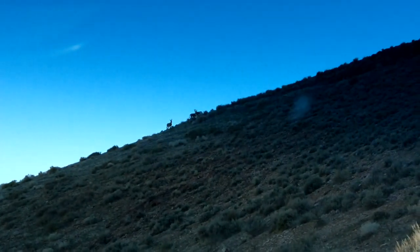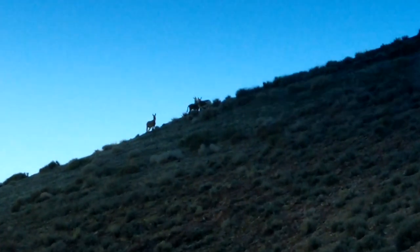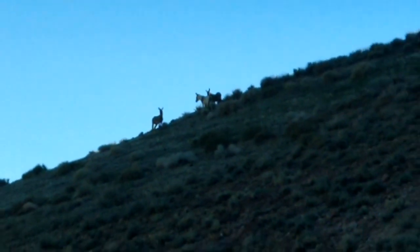One looks like a donkey. I think they're pronghorn. They look like donkeys on my phone. Yeah, I think those are donkeys.